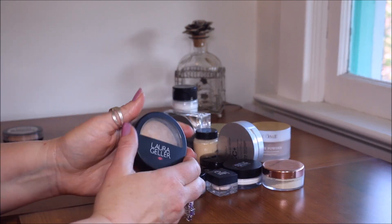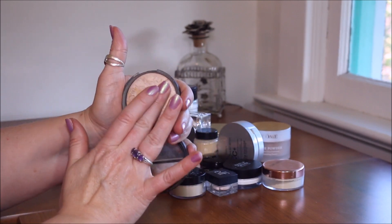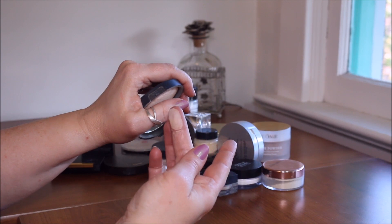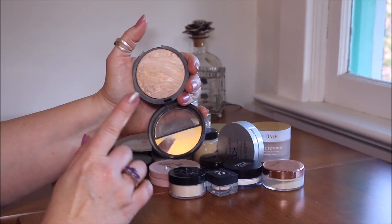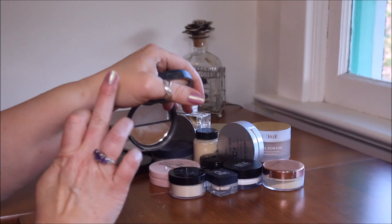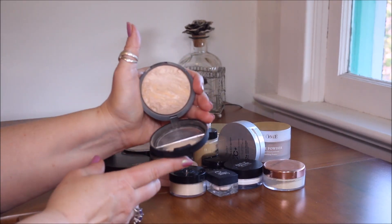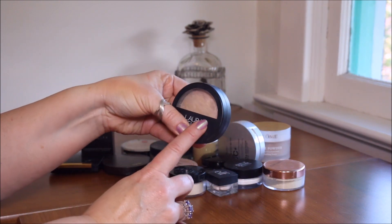This is the Laura Geller Baked Balance and Brighten foundation in fair. I used to absolutely love her powder foundations, however I don't use this much anymore. Her baked products are very dry, so I think I'm going to get rid of this one — plus this is my daughter Kayla's exact color and I'm sure she could use it.